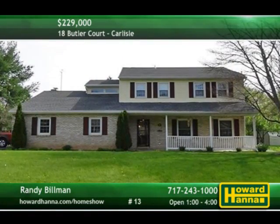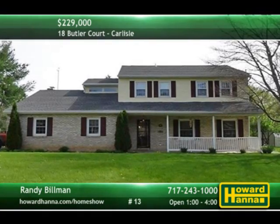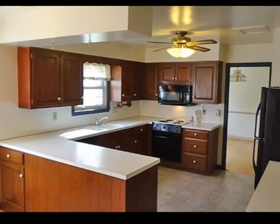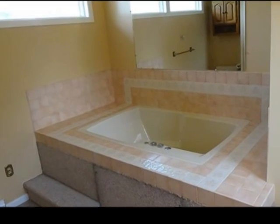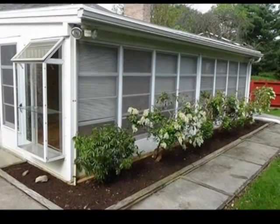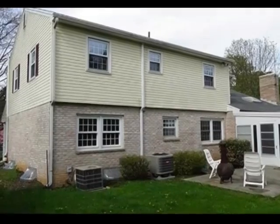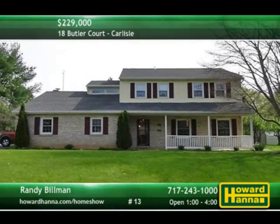Seated on a cul-de-sac in the community of Meeting House Heights, this two-story traditional holds four bedrooms and two-and-a-half baths. A skylight shines down on the new hardwood floors of the family room, which is capped by a gas fireplace. The freshly painted eat-in kitchen is equipped with newer appliances. Enjoy a relaxing soak in a jacuzzi tub in the master bath, which is also equipped with a bidet. Replacement windows emit natural light, and the sunroom transitions out to a private patio. The level yard is conveniently near town and only a short distance from Carlisle High School. Discover these and other fine features at today's open house with Randy Billman.